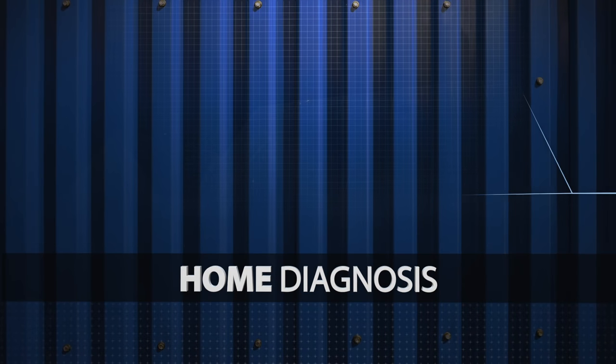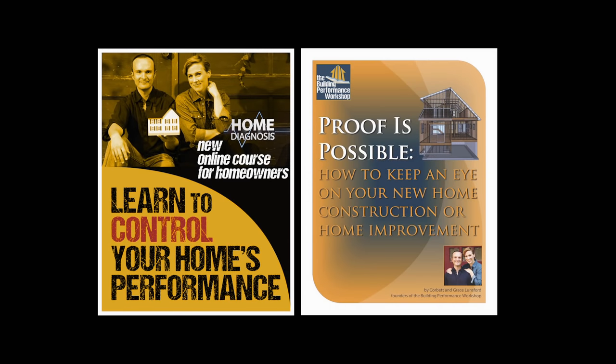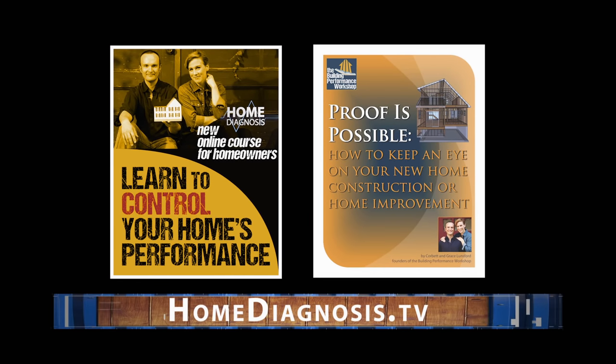Home Diagnosis is all about education. Learn more about your own home's performance with our new online course for homeowners and our Proof is Possible booklet. You can find both at homediagnosis.tv.